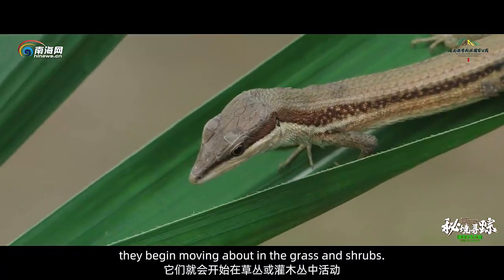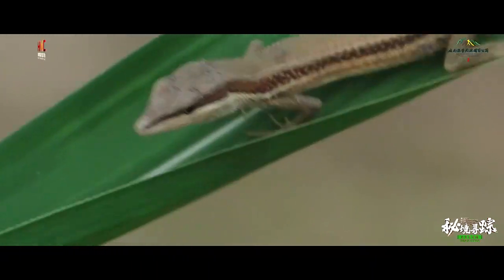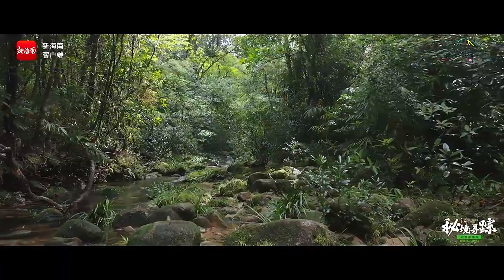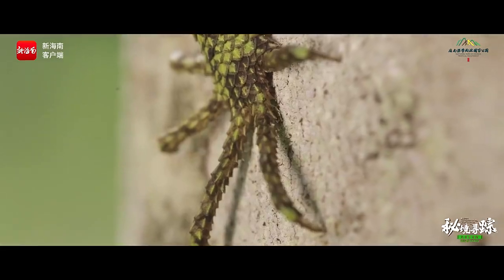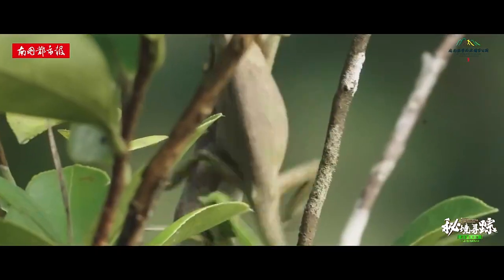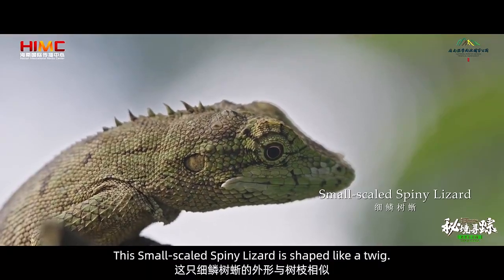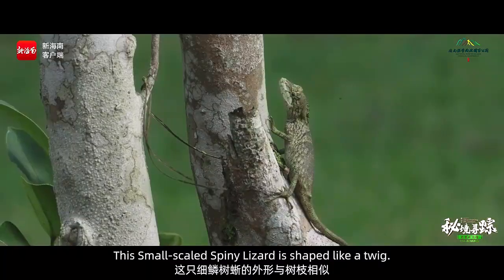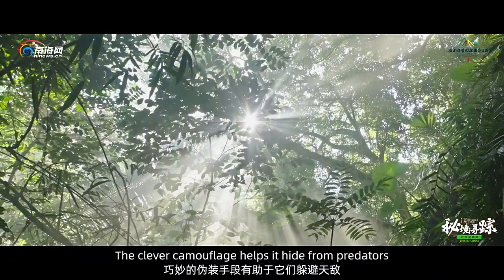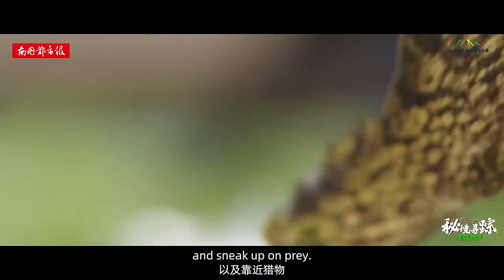Once they warm up, they begin moving about in the grass and shrubs. This small-scaled spiny lizard is shaped like a twig. The clever camouflage helps it hide from predators and sneak up on prey.